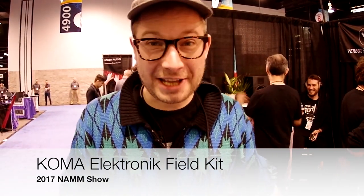Hey, I'm Wouter from Kohlmelektronik from Berlin. We're here at NAMM 2017 — last day, finally.